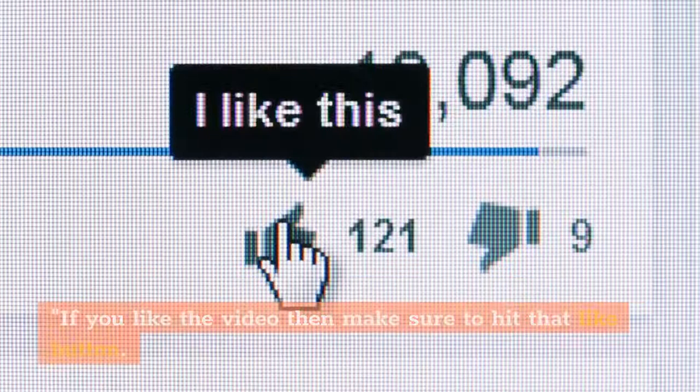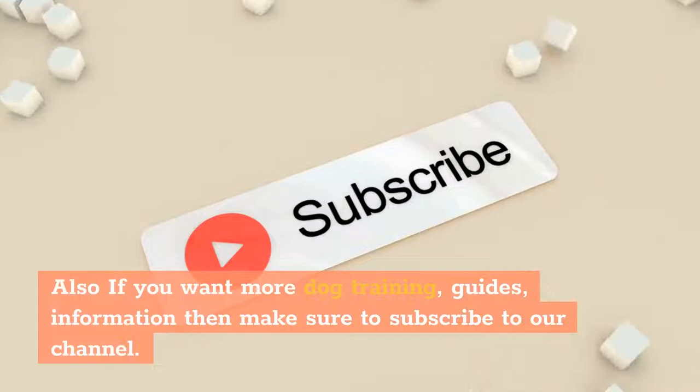If you liked the video, make sure to hit that like button. If you want more dog training guides and information, subscribe to our channel. Let us know what you think in the comments, and thank you for watching.